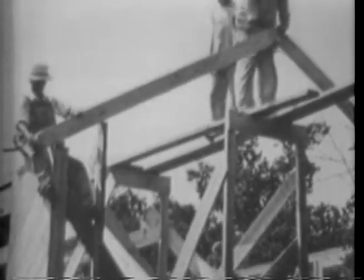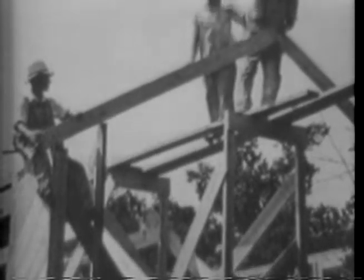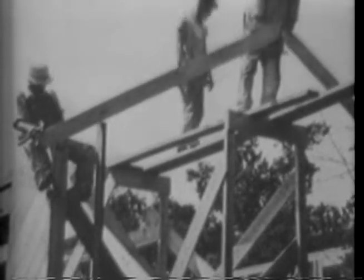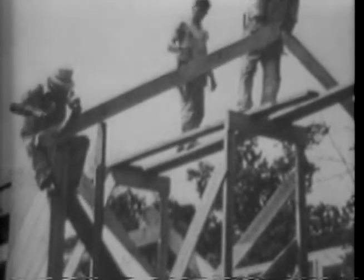Although a ridge pole is not always used, its incorporation into the roof structure is advisable. When properly set and leveled, it forms a line to which the rafters can be applied, assuring even bearing for the shingle lath or sheathing.